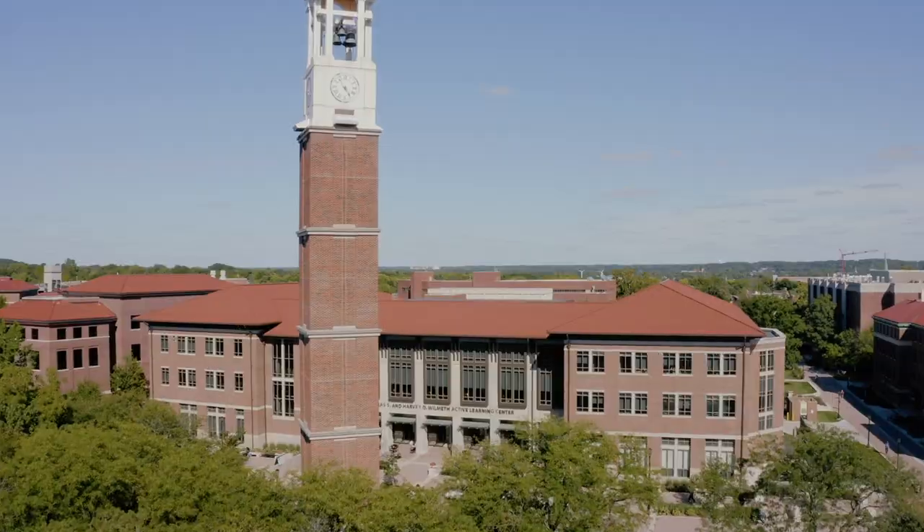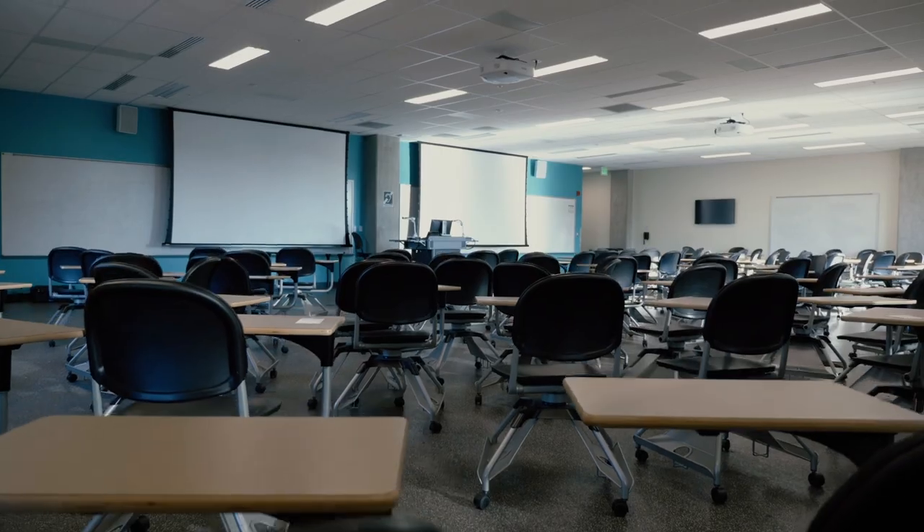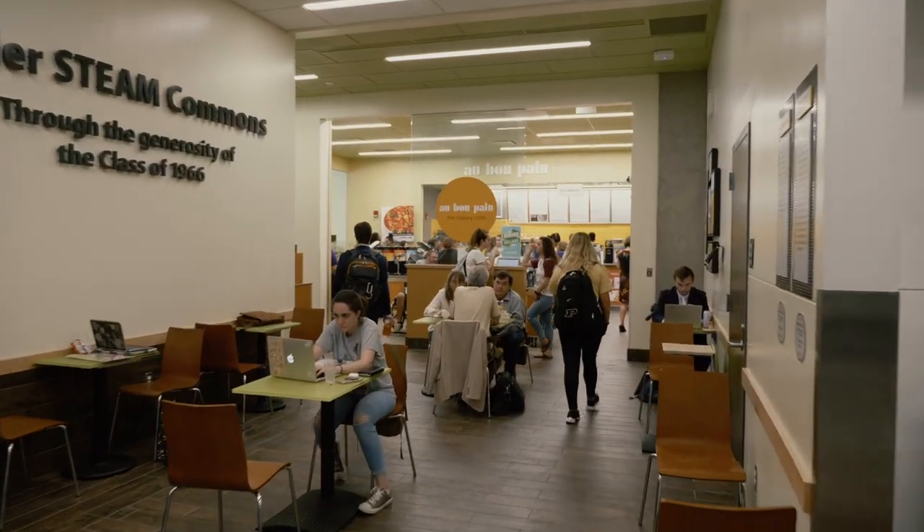I would say that the active learning center is really everything in one. It really makes everything seem like it goes together — you can walk from the library straight to a study space, downstairs to a classroom or a cafe. I think that cohesiveness is what really sets the building apart.